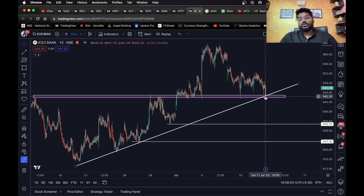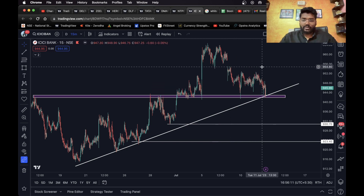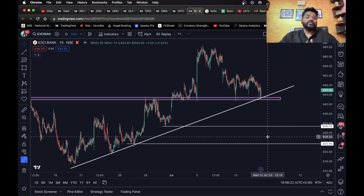Once it closes below this level, a short entry can be taken. For the long side, I'm not going to recommend any long trade before this level — only after it sustains above this level can you take a long trade and consider this level as the long target. For the short side, once it closes below this level a short entry can be taken, considering this level as the first short target and this as the final short target. This is it for the video — I've shared eight stocks that you can trade for intraday tomorrow. I hope you like the video and I'll see you in the next one.